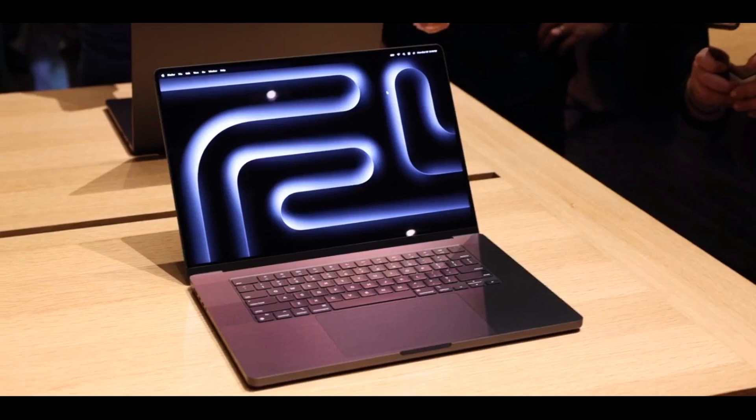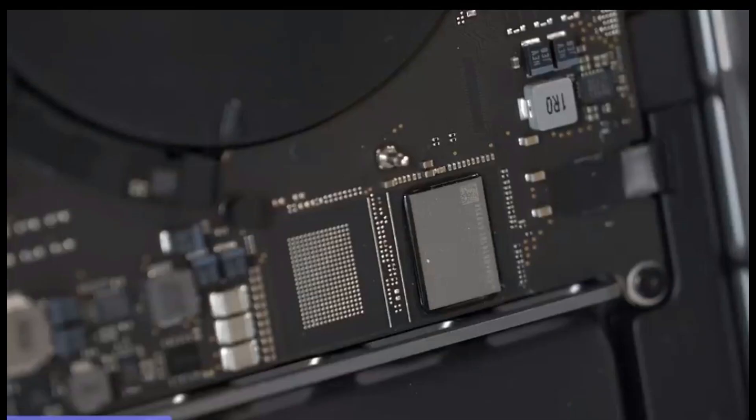The M3 chips are a testament to Apple's relentless pursuit of innovation — a bold statement that Apple isn't just playing the game, they're changing it. And the best part? This is just the beginning. With such power under the hood, how does it translate to the new MacBook Pro models? Apple has pulled back the curtain on their latest offerings, the updated 14 and 16-inch MacBook Pros. These are not just ordinary laptops — they're the titans of the tech universe, powered by the groundbreaking M3 chips.